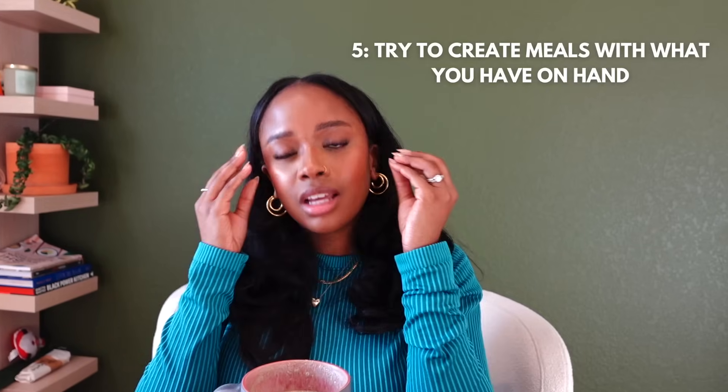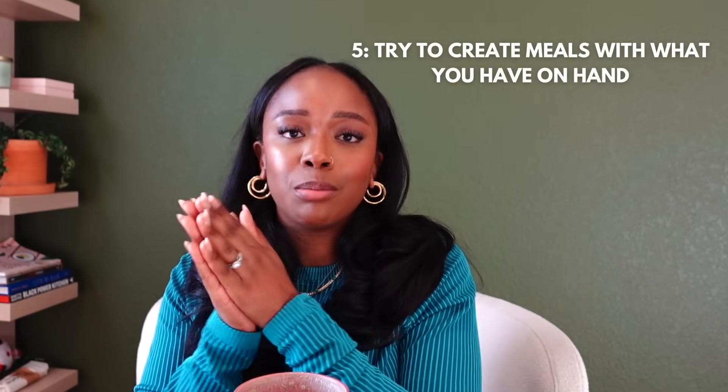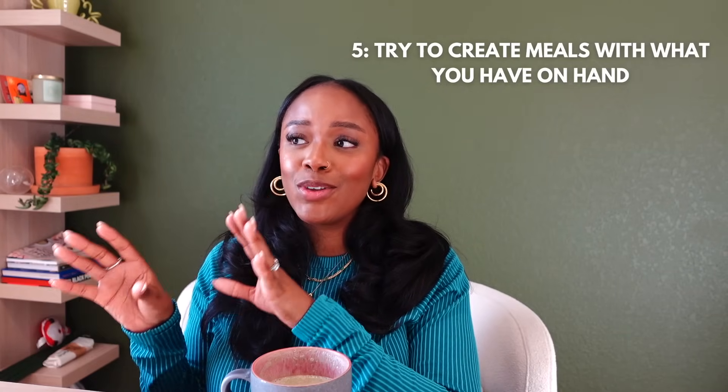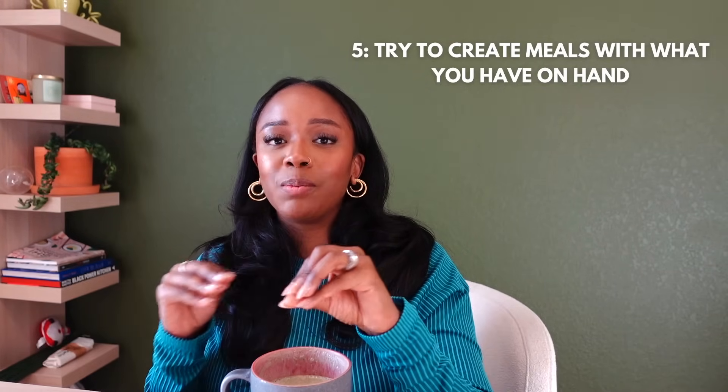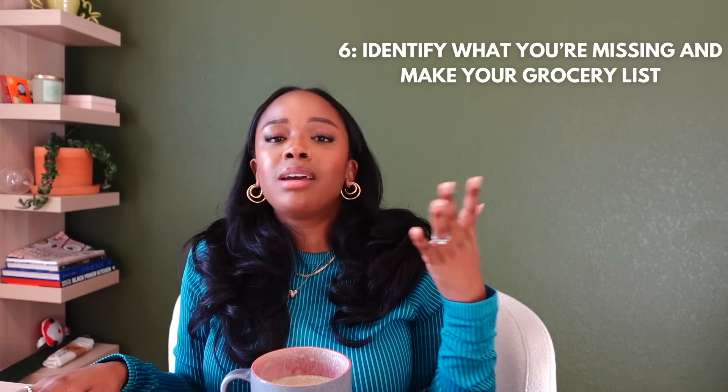I'm going to think about how I can pair these things together to create complete meals. With ChatGPT out there, you can honestly plug in some of this and it will likely spit back out a recipe for you. For example, if I have black lentils, some frozen spinach or kale, carrots, and a yellow onion, I have lentil stew right there.